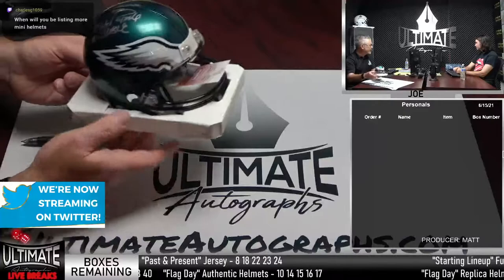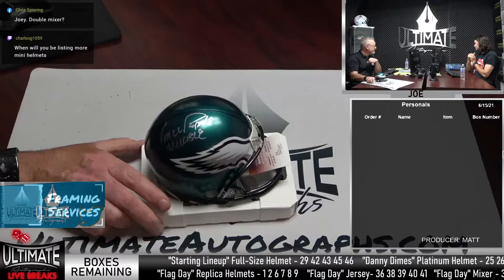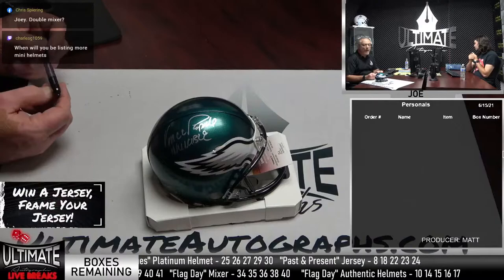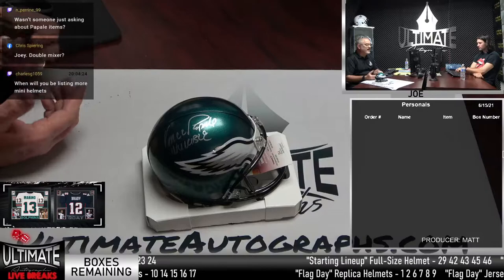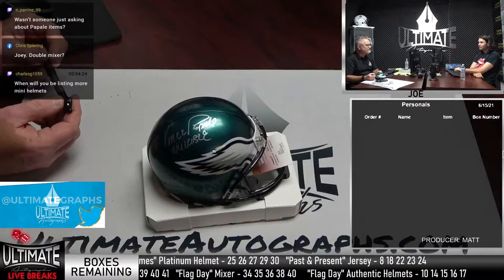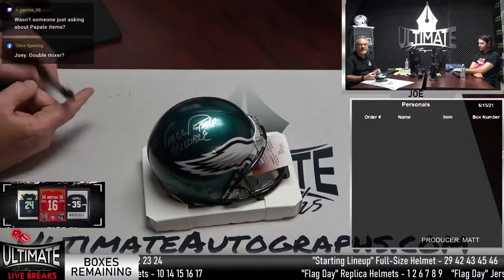Why aren't we listing more mini helmets? They are boxed and ready to go. They will not be available tonight, but hopefully by tomorrow for the noon show — if not, for sure by tomorrow night with Garrett Campbell. All shows during the week at noon central time and at 8 p.m. The new mini helmet series is called 'Dan the Man,' named after Dan Marino. There's a Dan Marino mini helmet in that new series, debuting either tomorrow at noon or 8 p.m.